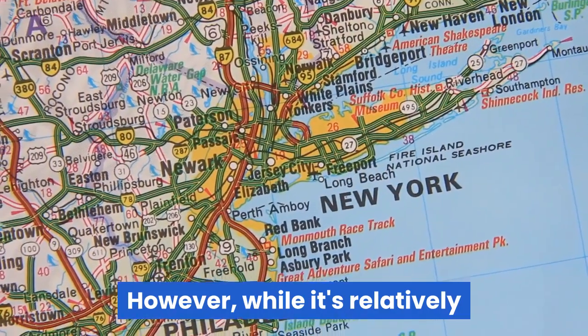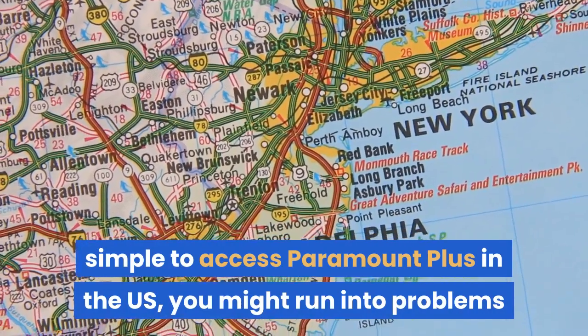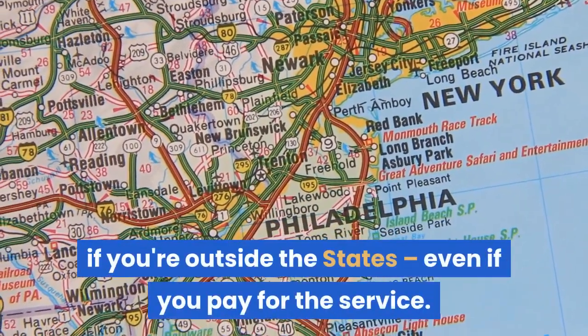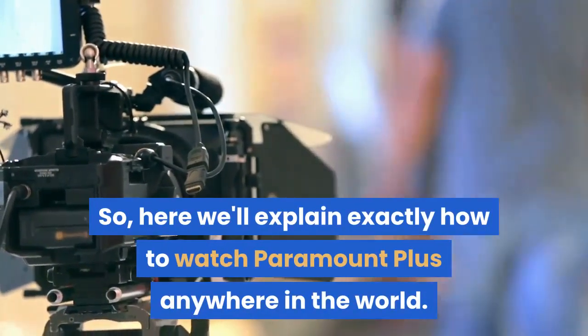However, while it's relatively simple to access Paramount Plus in the US, you might run into problems if you're outside the States, even if you pay for the service. So here we'll explain exactly how to watch Paramount Plus anywhere in the world.